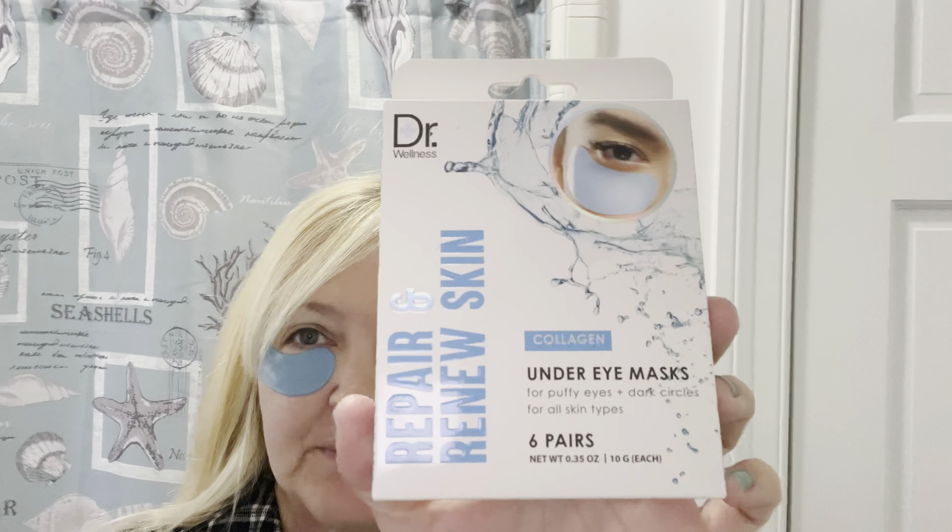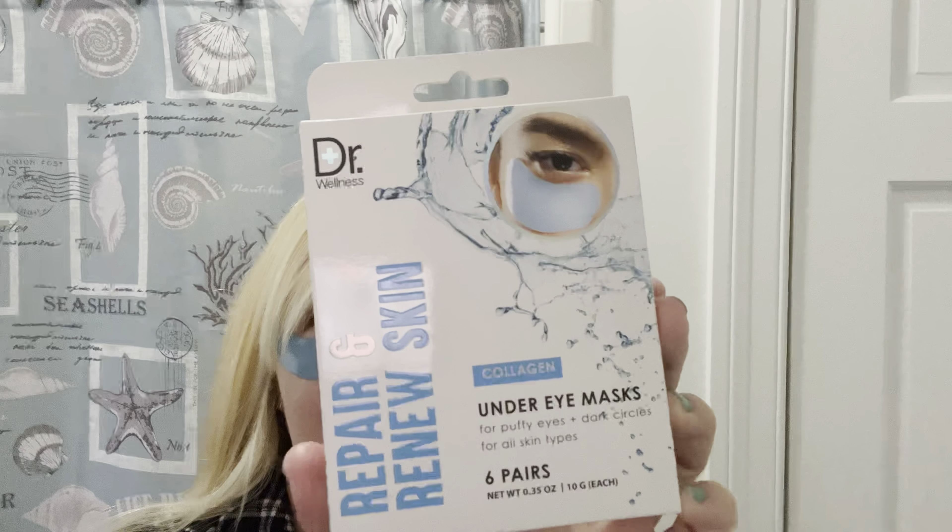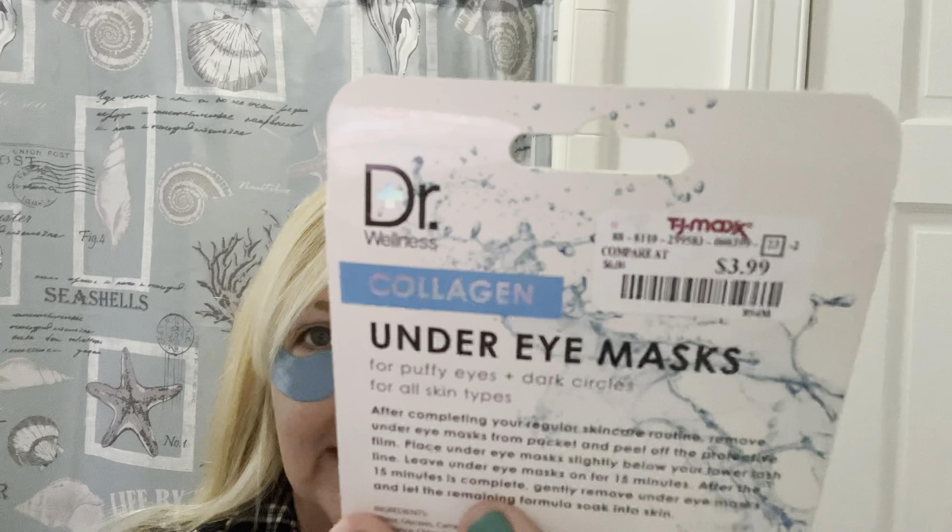Good morning friends and happy Mask Monday and happy start to our new week. The eye mask I'm using today is this Doctor Wellness Repair and Renew Skin Collagen Under Eye Masks for puffy eyes and dark circles, for all skin types. You get six pairs and I got that at TJ Maxx for $3.99.